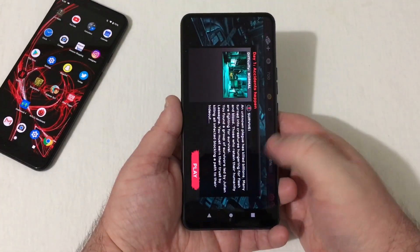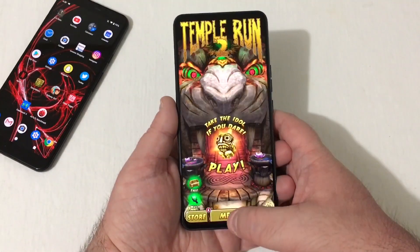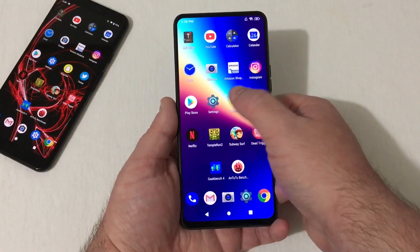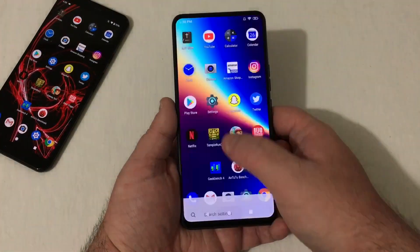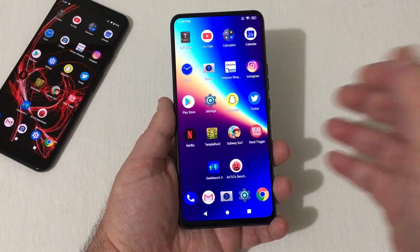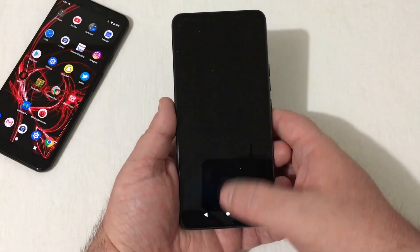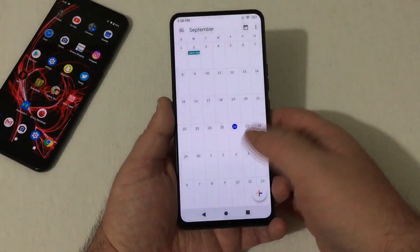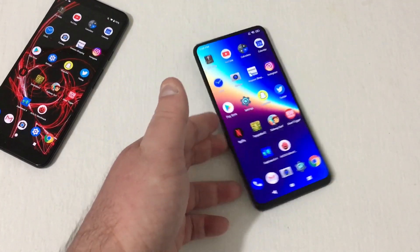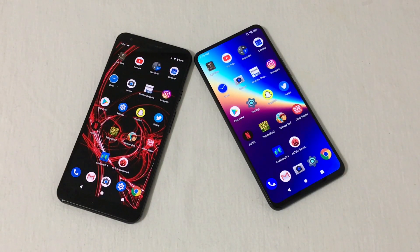Testing the Bold N1 now: Dead Trigger — open. Subway Surfer — a bit of a glitch but it opened. Temple Run 2, Netflix — Twitter had to reload. Snapchat reloads. Everything right now is reloading on the Bold N1. Instagram was open, Amazon reloaded, Clock and Calendar were open. So a lot more reloads here on the Bold N1 — that's the biggest difference between these two devices.